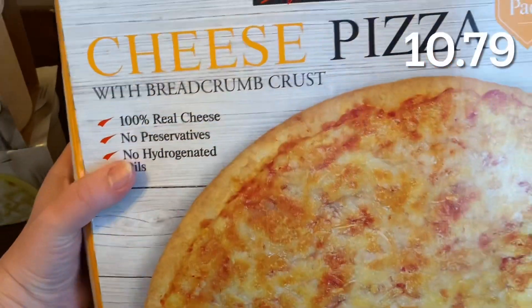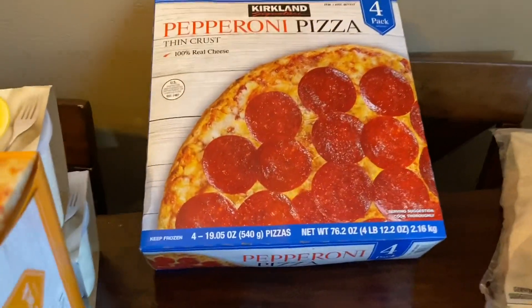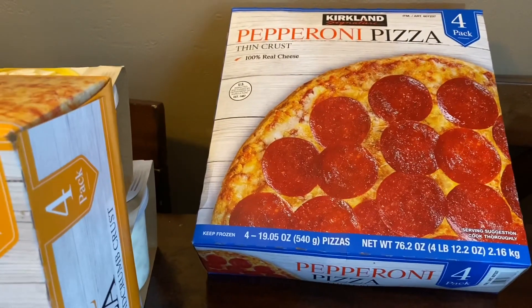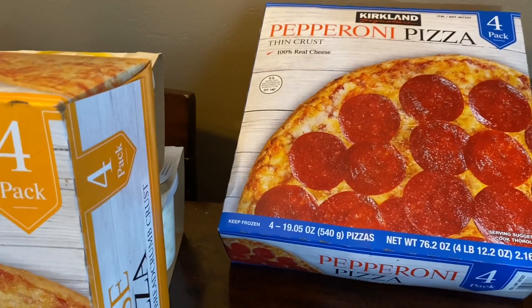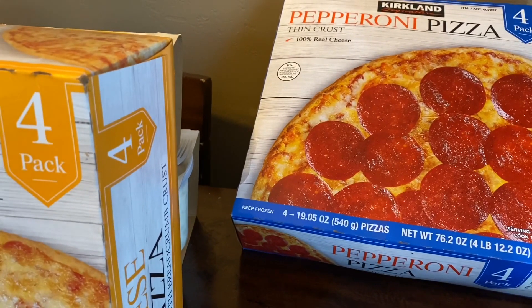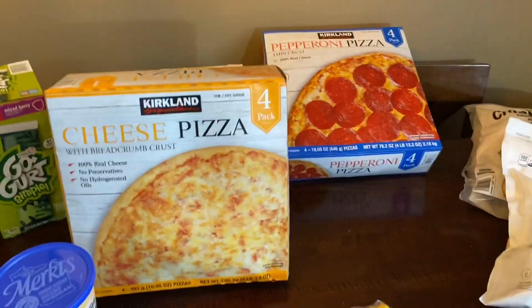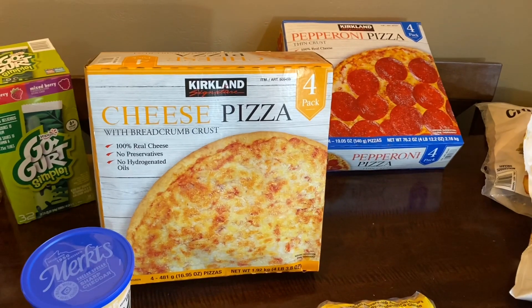I got the four-pack of cheese pizza and the four-pack of pepperoni pizza. I love having these on hand for pizza night — it feeds our family for four different nights. We usually cook one of each and it's such a money saver compared to ordering out. It would cost us more to order pizza for one night than it does to have four pizza nights this way.